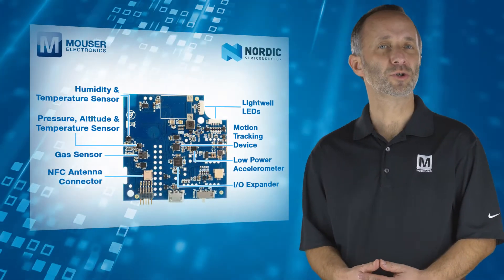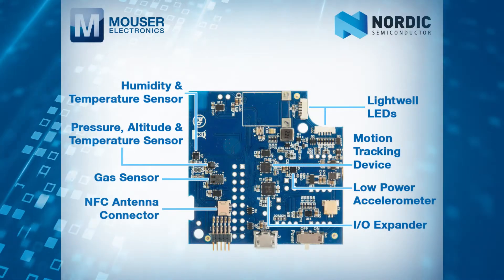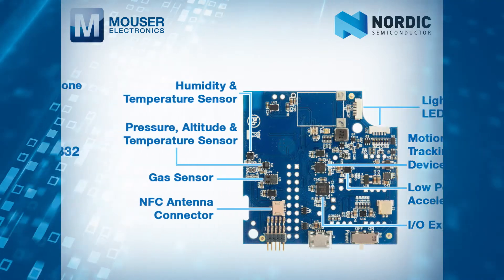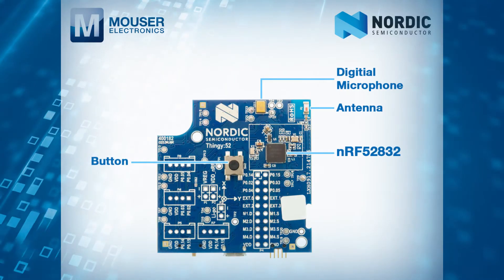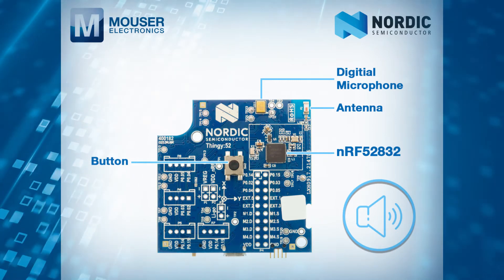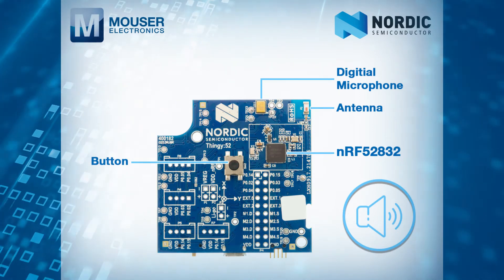The kit includes multiple environmental sensors, 9-axis motion sensing by way of accelerometer, gyroscope and compass, configurable buttons and LEDs, a microphone and a built-in speaker for playing pre-stored samples, tones or sound streamed over Bluetooth low energy.